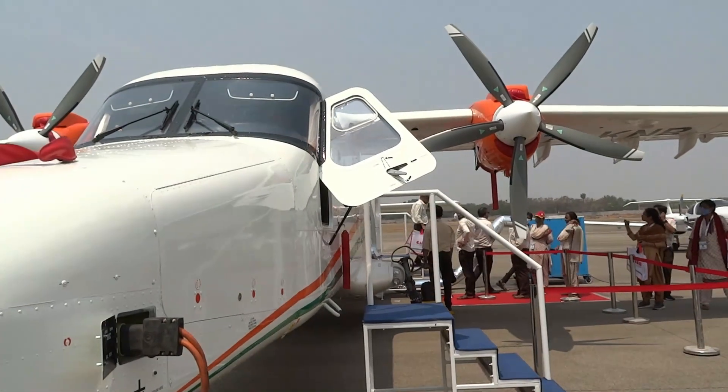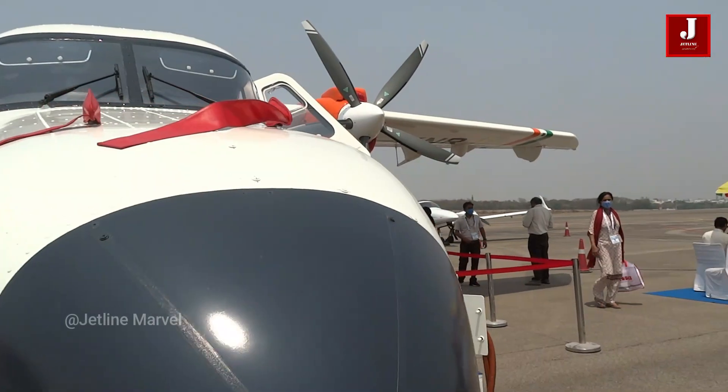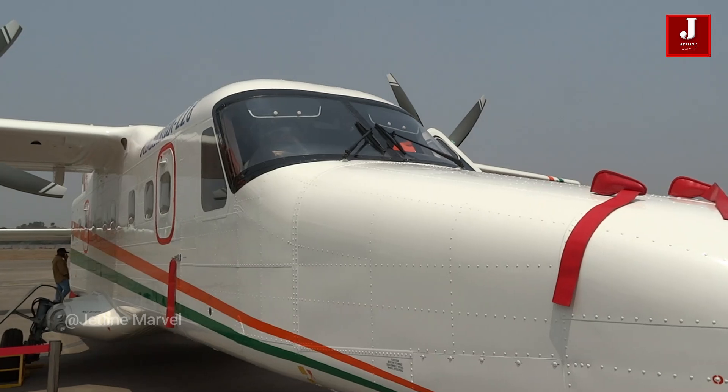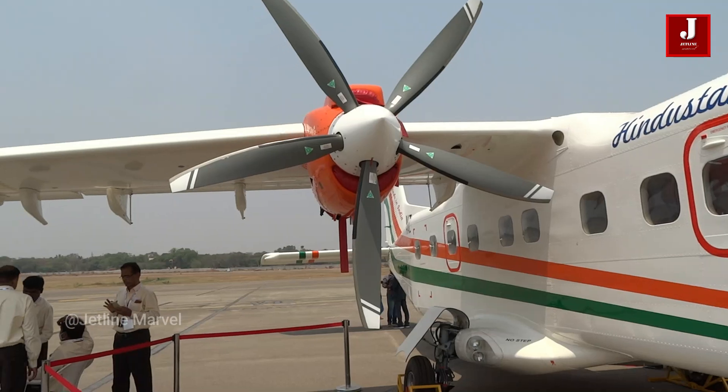Welcome back to another amazing episode of Jetline Marvel. In this video we'll take a look at the Indian-built Dornier 228 that's on show at Wings India. The aircraft was manufactured under the Dornier company's production license.